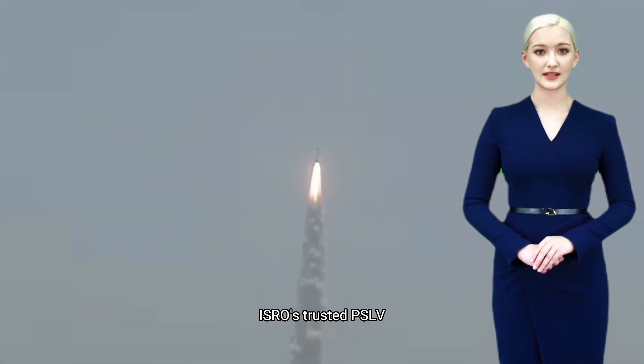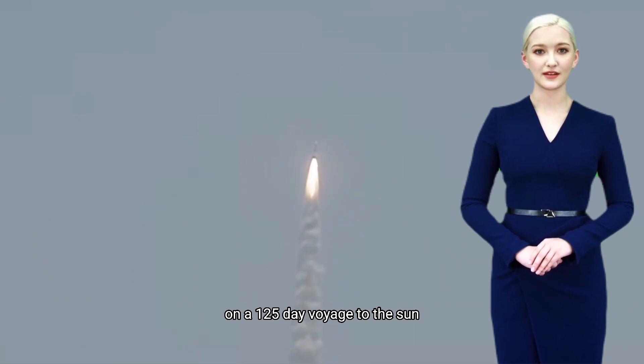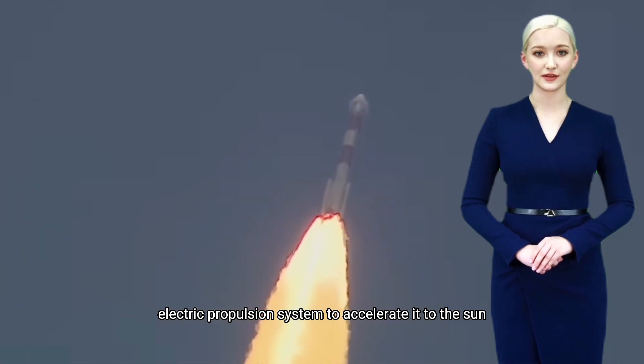ISRO's trusted PSLV will carry the Aditya L1 mission on a 125-day voyage to the sun. The spacecraft will use a solar electric propulsion system to accelerate it to the sun.